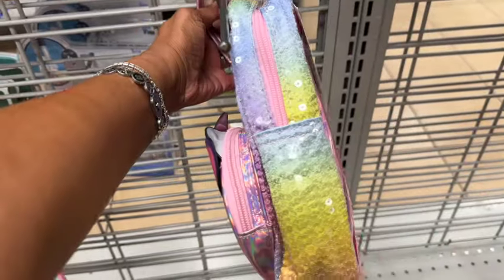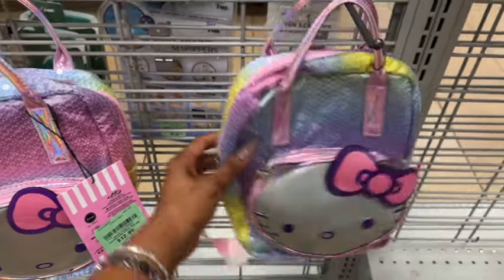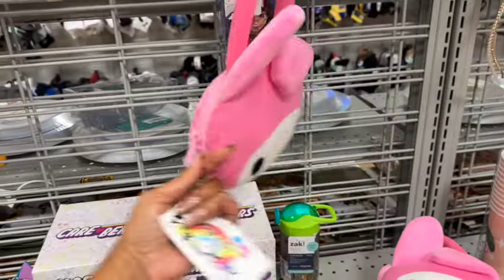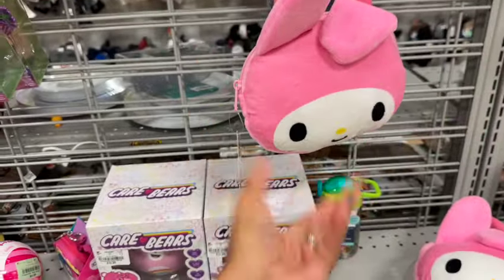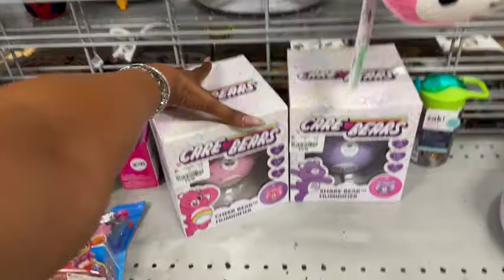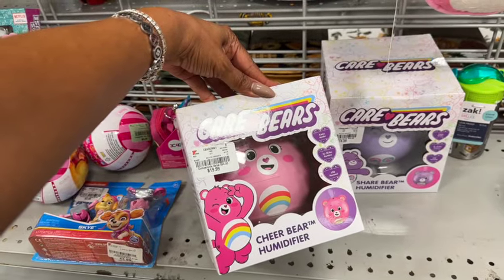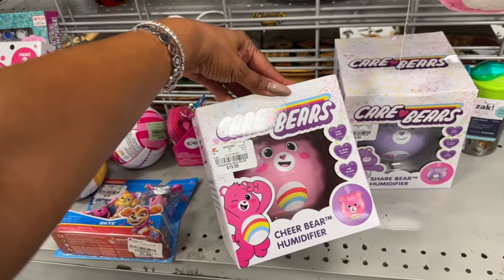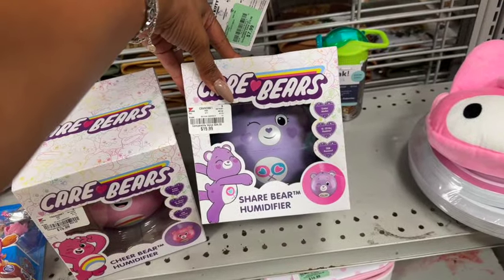This little Hello Kitty piggy bank is also adorable for $12.99 — but I think I'd rather get the Care Bear. Look at this cute glitterized Hello Kitty backpack — $12.99! They also have a little My Melody bag for $7.99 — not bad since Hello Kitty is super expensive. And the Care Bear cheer bear humidifier is $20 — 13 to 23 hours runtime, USB powered — they have cheer bear and share bear, so cute!